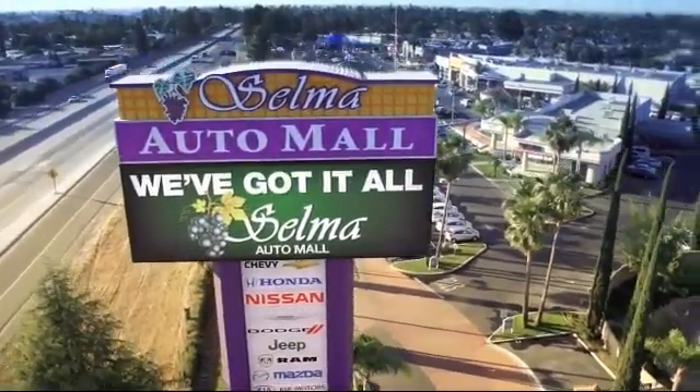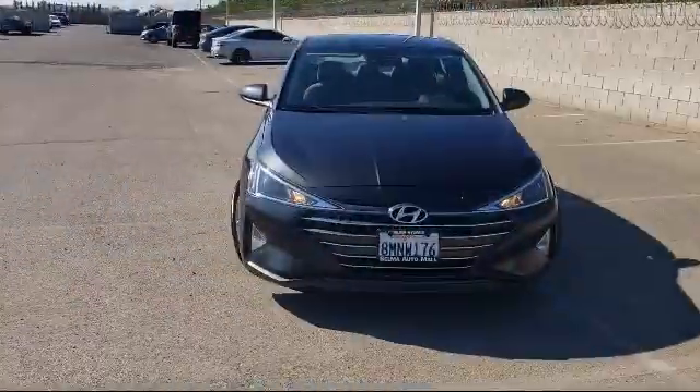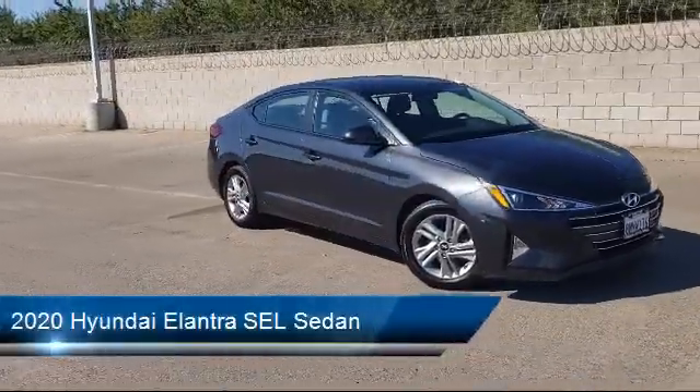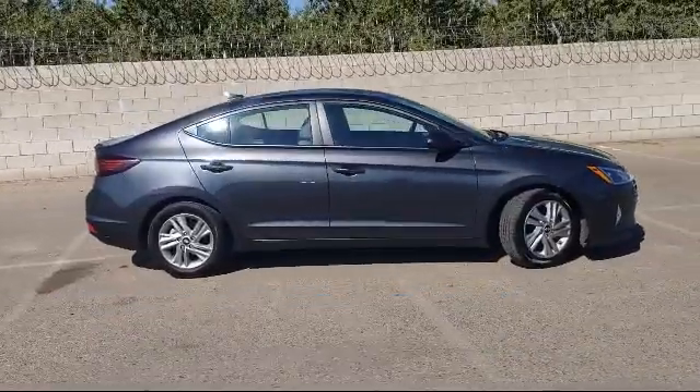Welcome to the Selma Auto Mall, where we have over 11 brands of new and used vehicles to choose from. Here's a look at another one of our great vehicles from our massive inventory, and it comes equipped with Sirius XM Satellite Radio, Premium Cloth Seat Trim, and Keyless Entry.